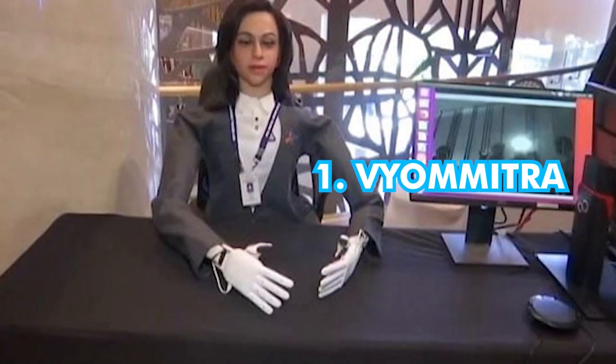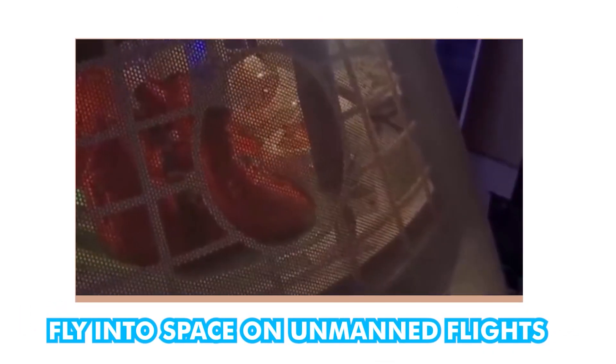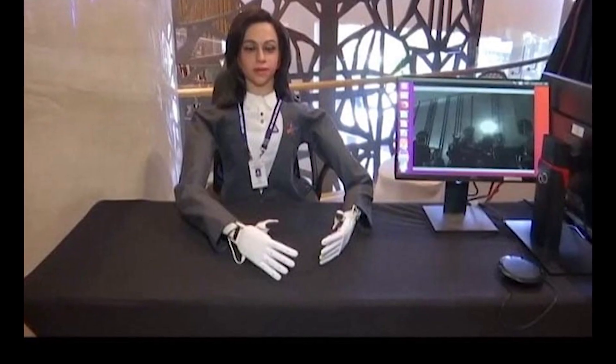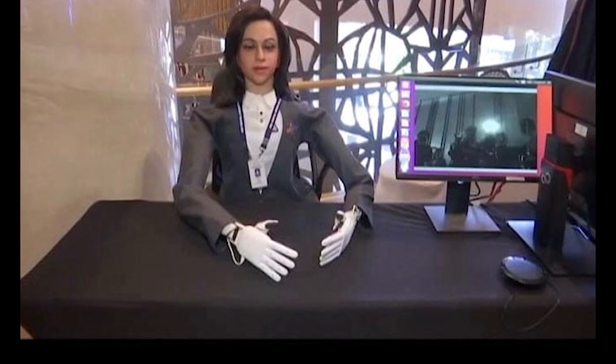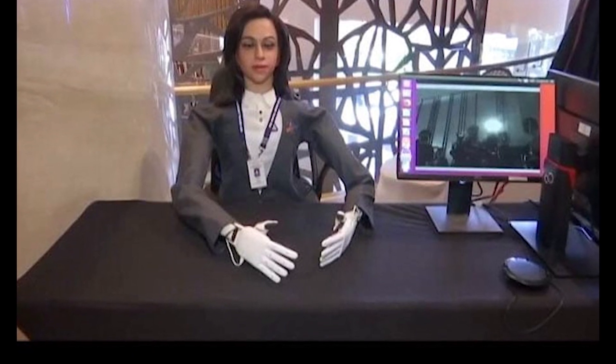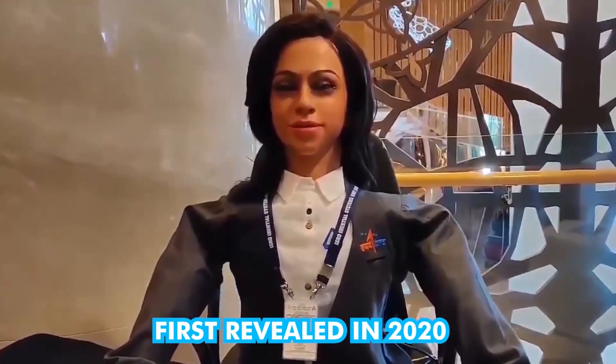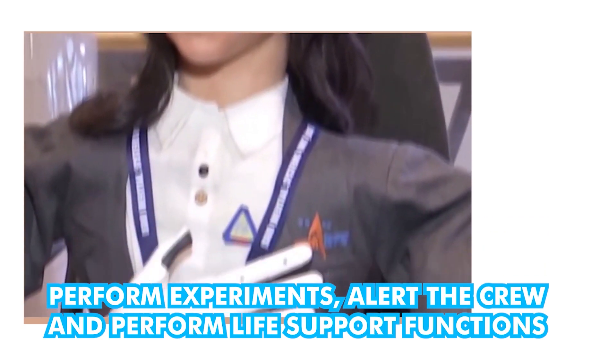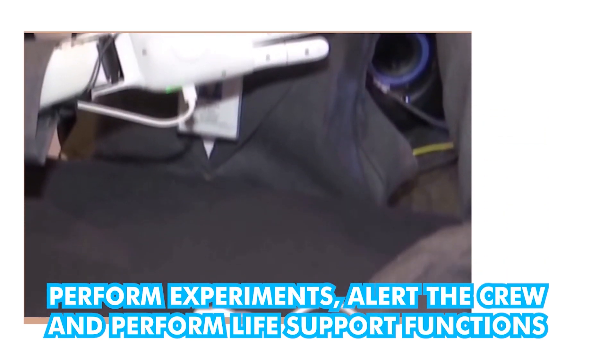Number 1: Vyommitra. Vyommitra was built by the Indian Space Research Organization to fly into space on unmanned flights and assist the crew on manned flights. The missions are not ready yet, and Vyommitra is meeting and interacting with people in the meantime. She was first revealed in 2020, and her function is to simulate human functions on space flights. She will perform experiments, alert the crew, and perform life support functions if needed.